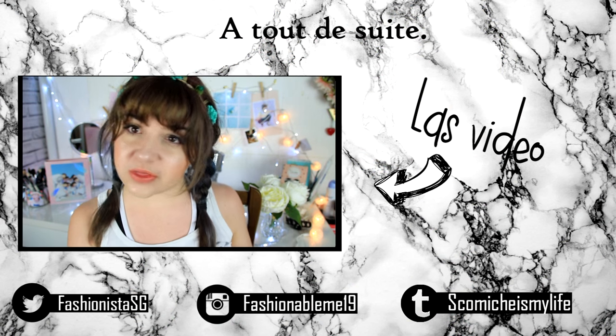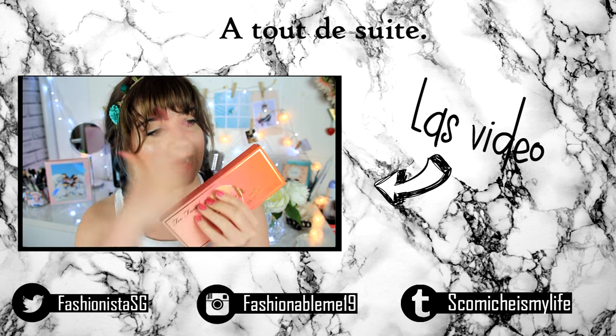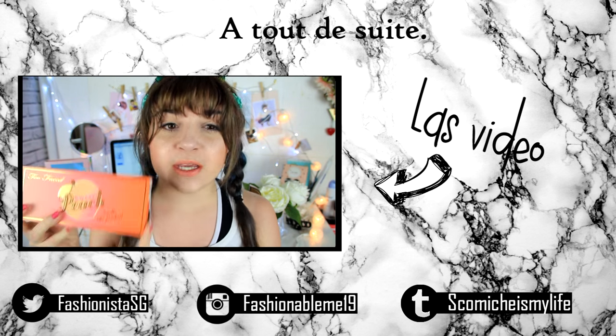My next 'is it worth it' kind of video is going to be about this palette because I am so freaking happy that I finally got my hands on it.